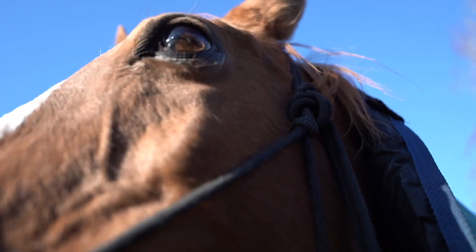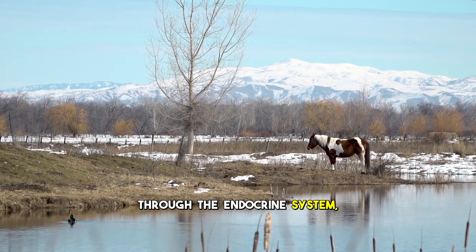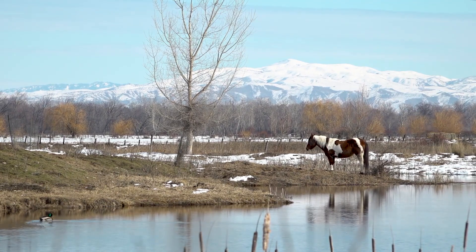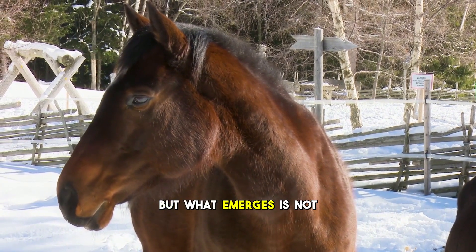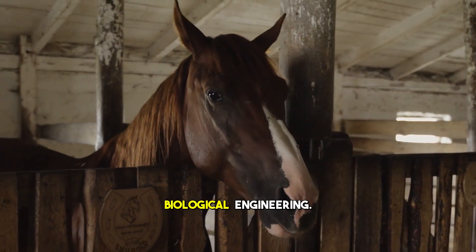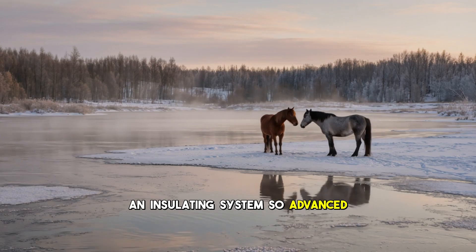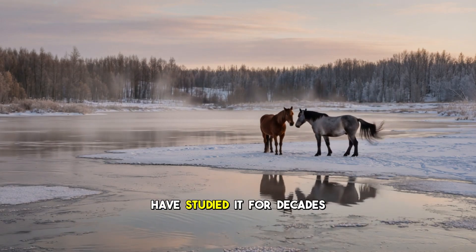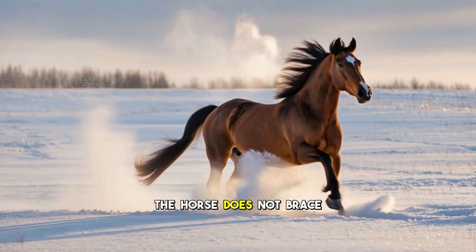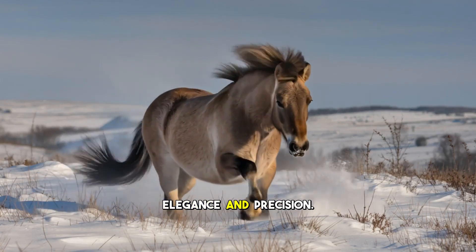As daylight shortens, the horse's pineal gland releases signals through the endocrine system, triggering a transformation beneath the skin. The winter coat begins to grow. But what emerges is not simply more hair — it is a masterpiece of biological engineering, an insulating system so advanced that human scientists have studied it for decades in hopes of imitating its design. The horse does not brace against winter. It prepares for it with elegance and precision.